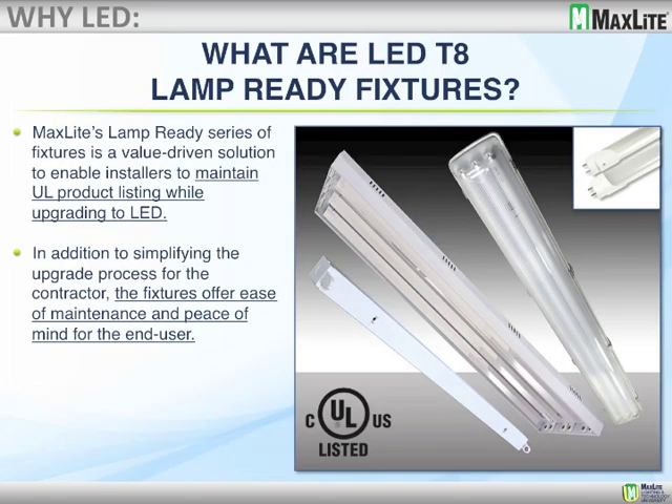We're going to talk about our T8 lamp-ready fixtures and what they are. MaxLite's lamp-ready series of fixtures is a value-driven solution that enables the installer to maintain UL product listing. We had questions from end users about whether bypassing the fluorescent tube and installing a T8 LED tube would retain the fixture's UL integrity. We've got a letter from UL confirming yes — the fixture will still retain its UL rating as long as the T8 lamp is installed with the instructions that MaxLite provides. But some end users aren't comfortable with that, so this is one of the main reasons we've come out with the lamp-ready fixtures, which also offer ease of maintenance and peace of mind.